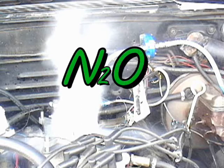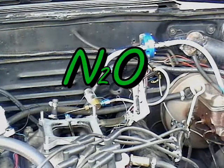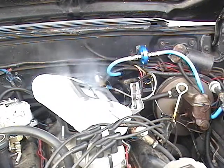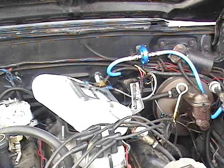So what's up with nitrous oxide, or laughing gas? N2O — two molecules of nitrogen and one of oxygen. The oxygen is released during combustion to combine with the carbon from gasoline.